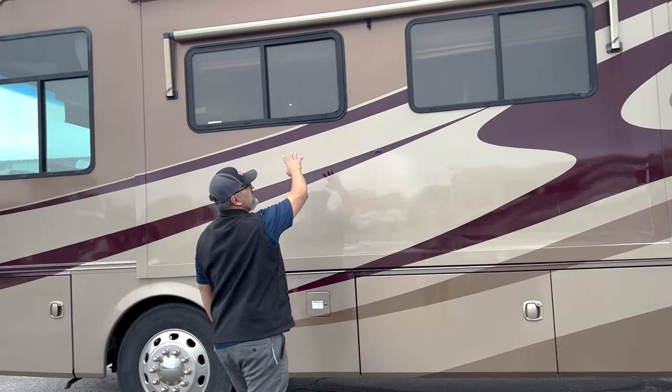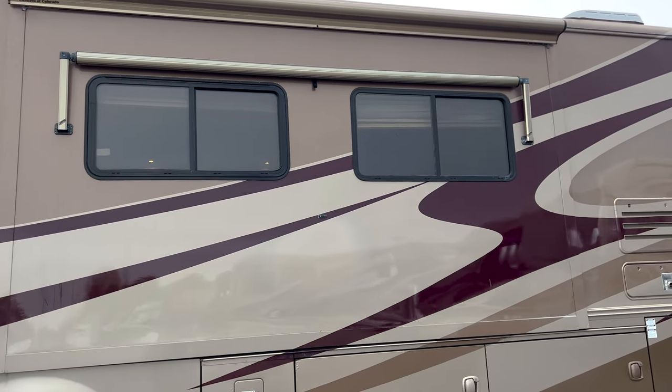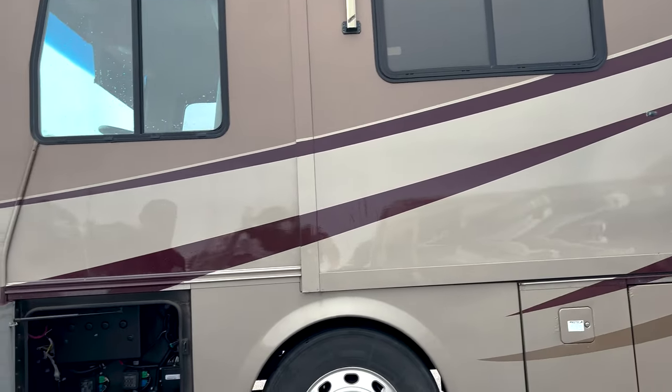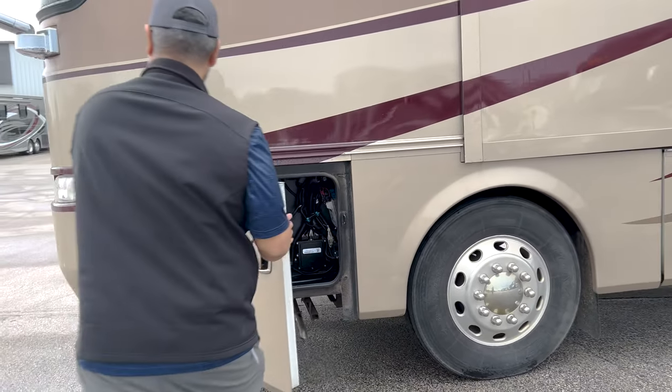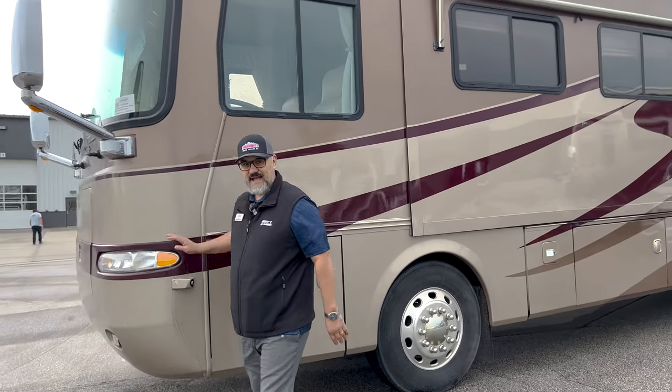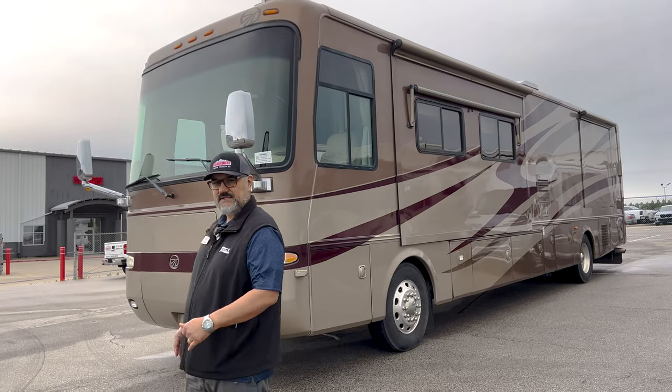Above you'll see the carefree window awnings, and slide toppers above each of the slides. This is going to be the electrical bay. It does have side cameras, so as you're making left and right hand turns, you can see what's going on next to you.